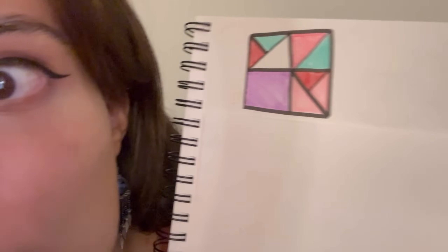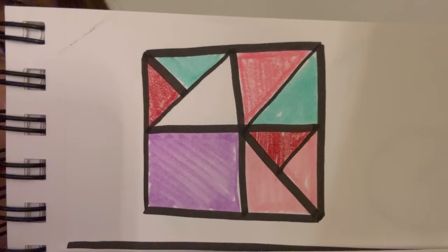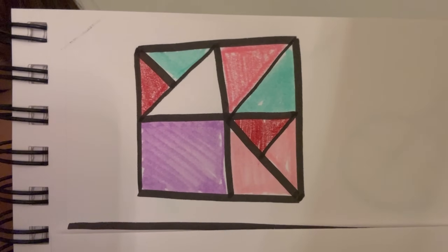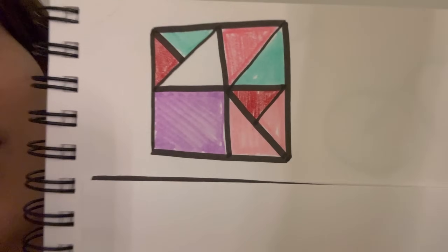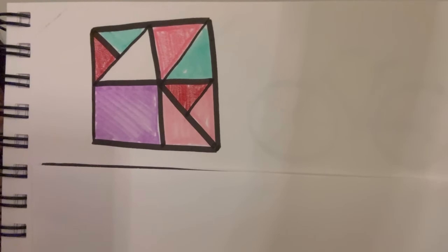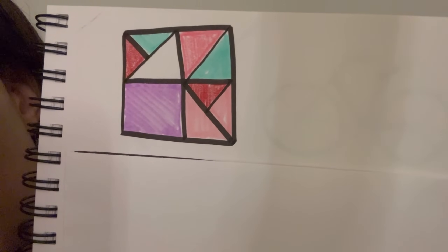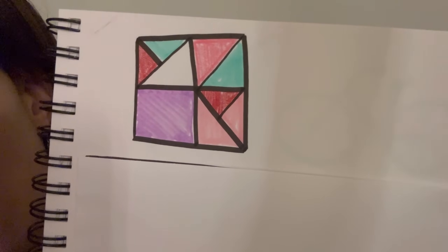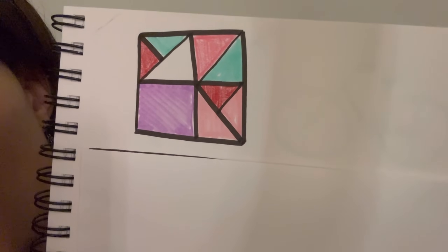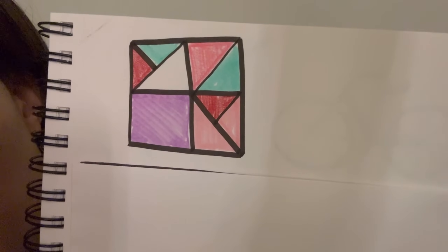Now, this next one — I want you to answer some questions about this picture. How many purple squares do you see in this image? And how many blue squares do you see in this image? Good. And how many blue triangles do you see? How many red triangles? How many white rectangles? How many white circles? How many white triangles?